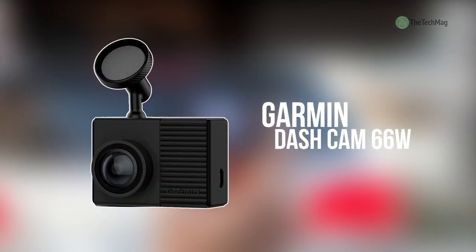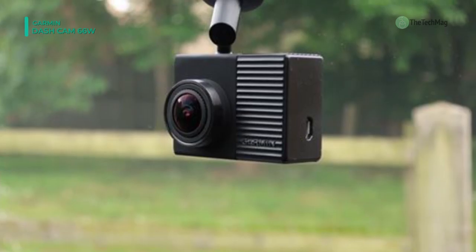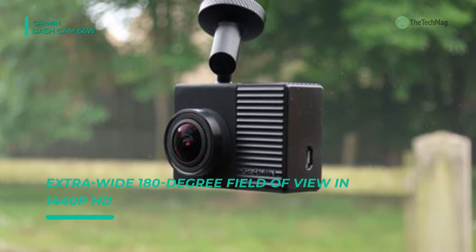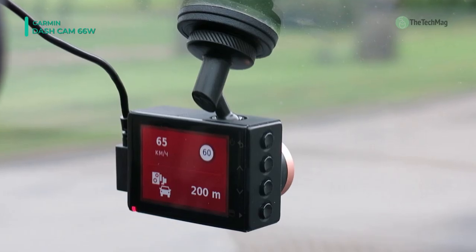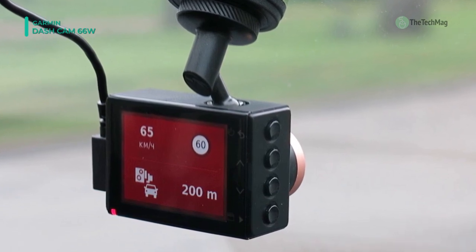The compact, discrete, GPS-enabled Garmin Dashcam 66W comes with an extra-wide 180-degree field of view. It clearly captures important details in high-quality 1440p HD video in all light conditions. It provides driver alerts including forward collision, lane departure, and a go alert to enhance driver awareness. You can get alerts for red light camera and speed camera locations with unlimited updates via the Garmin Drive app.